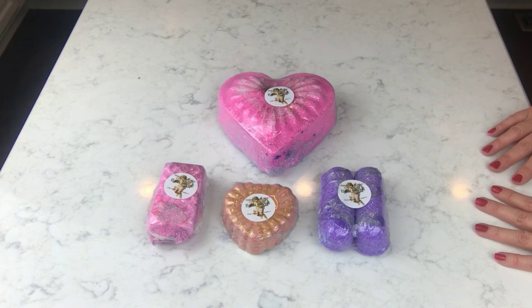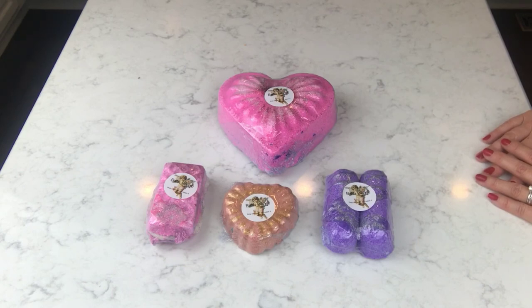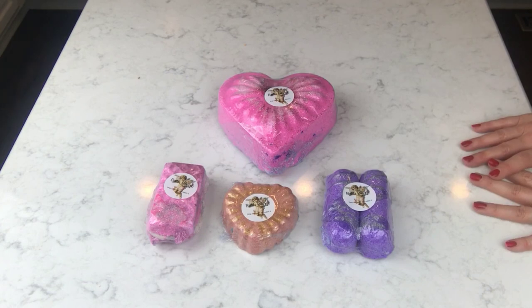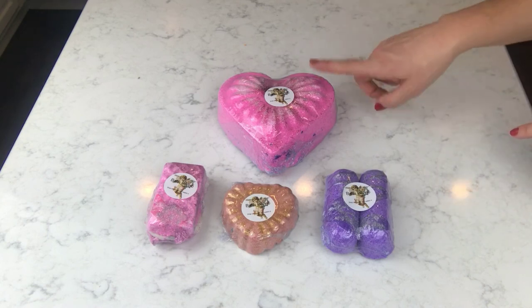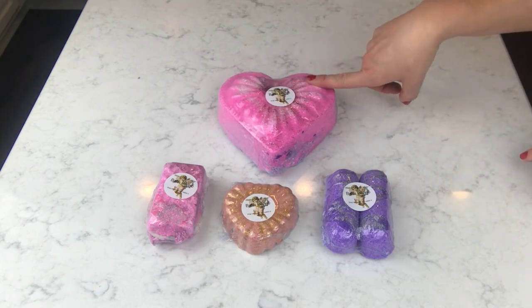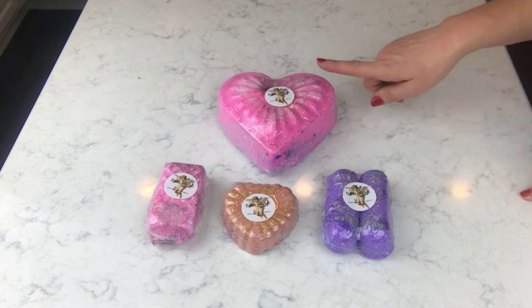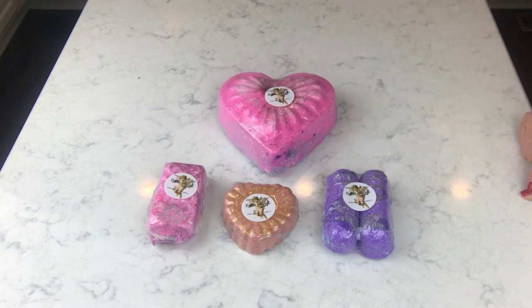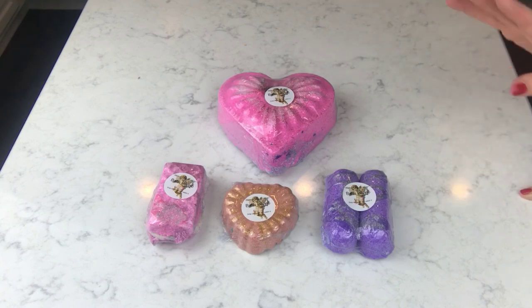I'm really impressed with these scents, especially since I didn't pick them out myself. She watches my videos and picked these out for me — I just told her I wasn't huge on floral scents, and I absolutely love all of these. I'll get to them as soon as I can. All of her links will be listed below, so definitely go check her out. Her Valentine's Day line is called Hearts and Daggers, which is really cute. Be on the lookout for the demo. I'll see you guys next time — thanks a lot, bye!